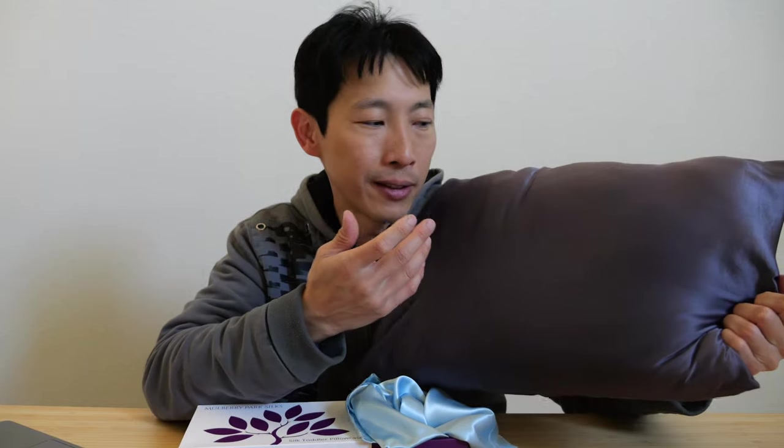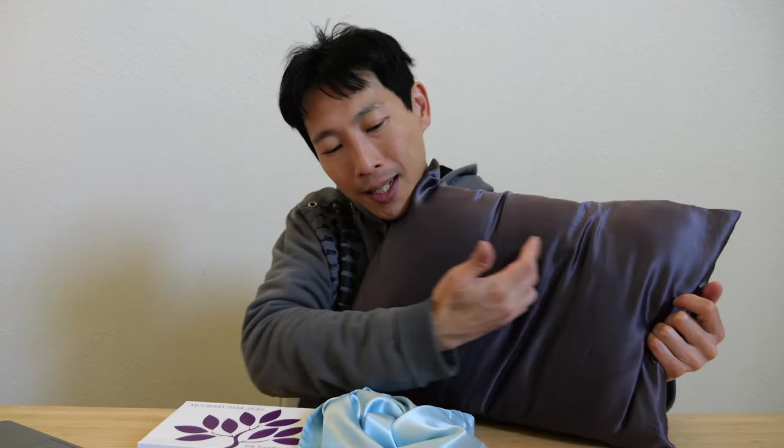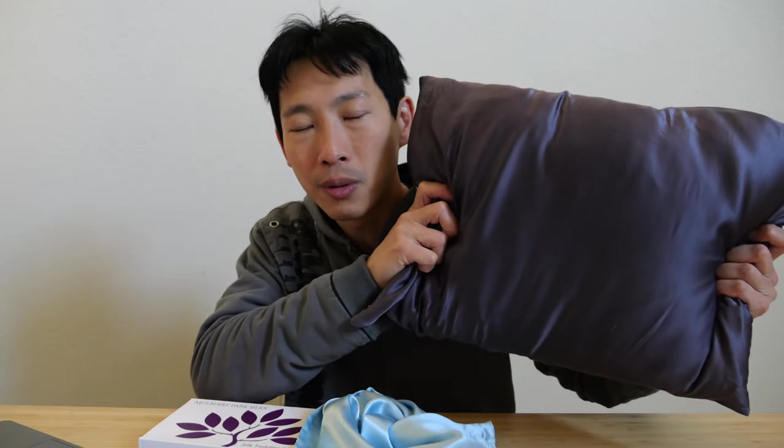One more thing you might have a question about is why I use a travel size pillow even at home. It's because I like to face my head off the edge, and I feel like I can breathe a little bit better. When the pillow is really long, my face gets sunk in the middle and it seems like the air doesn't flow out as well. It's just my personal preference, but it's really nice to use a tiny pillow. I can use it for travel, and it's the exact same pillow I use at home, so it's great in that sense.